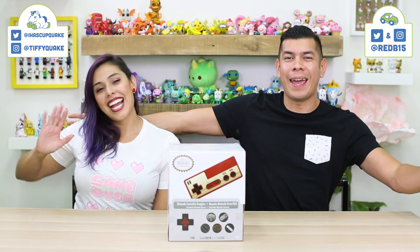Hey guys, welcome back to the Toy Boss Collectibles. My name is Rhett and I'm joined today with Cupquake! Hey guys! Today is National Video Game Day! We love video games!